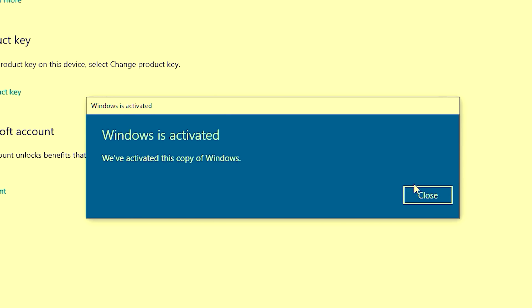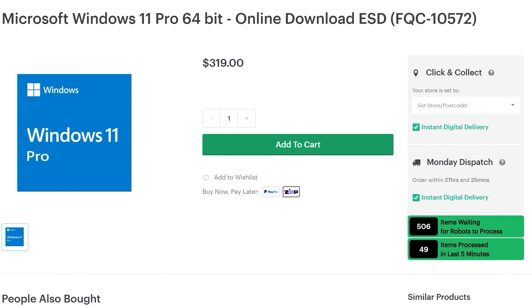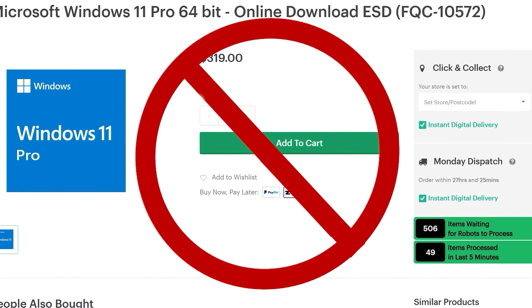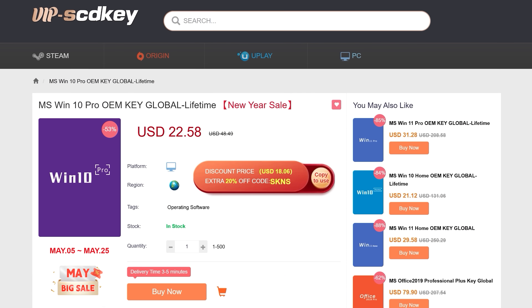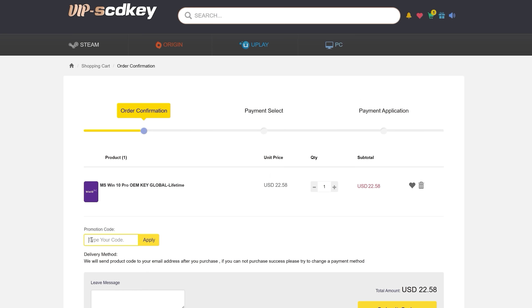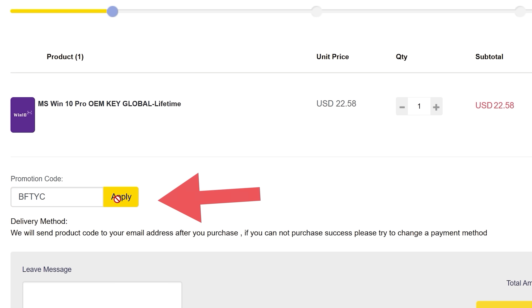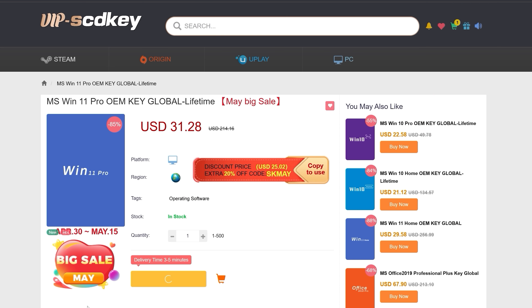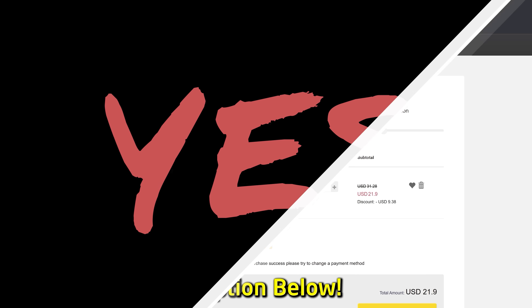Do you need to get Windows 10 or Windows 11 activated and don't want to spend $200 or some other exorbitant price? Today's video sponsor, VIP SCD Keys, has you covered. For as little as $15 using the coupon code BFTYC, you can get Windows 10 activated, and for a little bit more, you can get Windows 11 activated too. Link's in the description below to find out more.